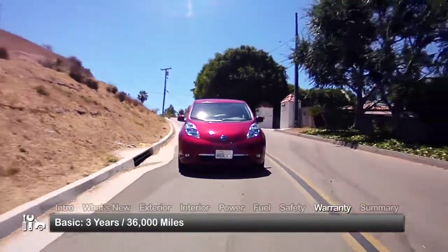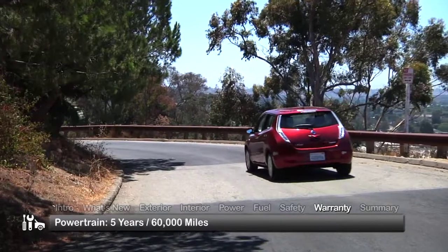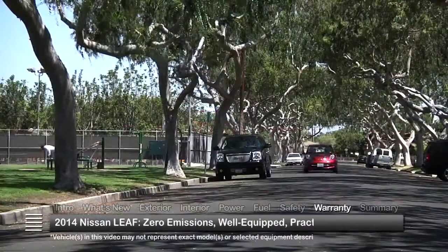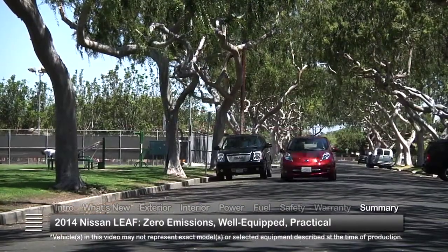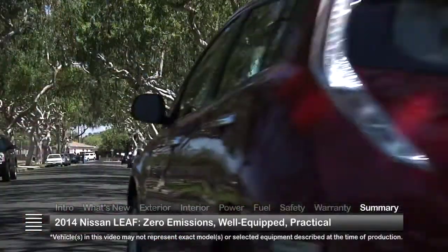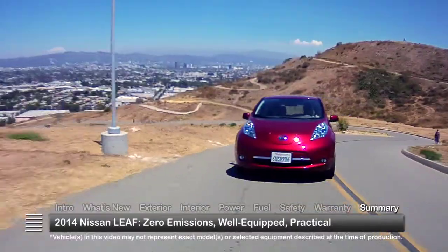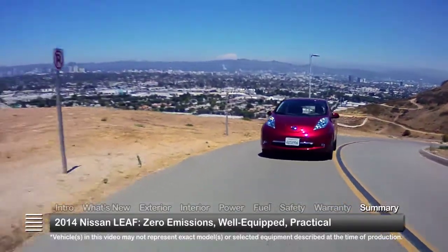The LEAF is backed by a three-year 36,000-mile basic warranty and a five-year 60,000-mile powertrain warranty. Taking the conventional fuel station out of the picture, the all-electric 2014 Nissan LEAF begins to build a new reality centered on zero-emission vehicles that are well-equipped and 100% practical.